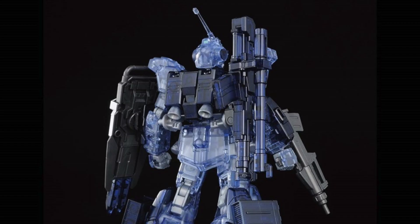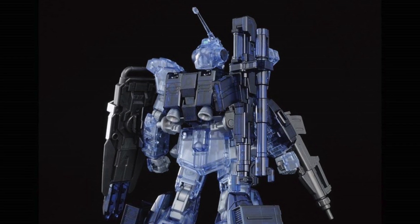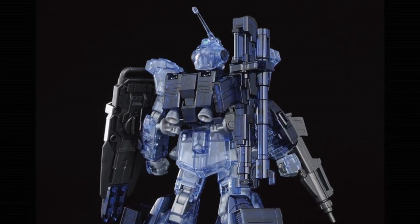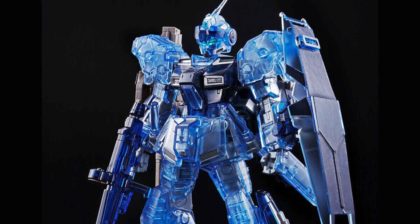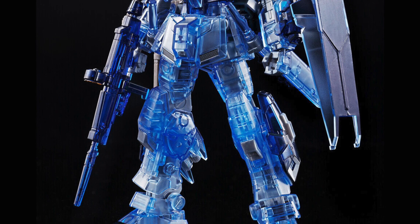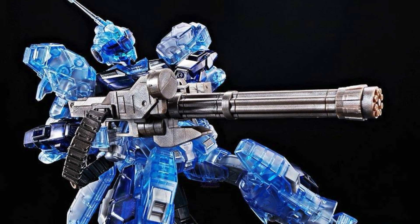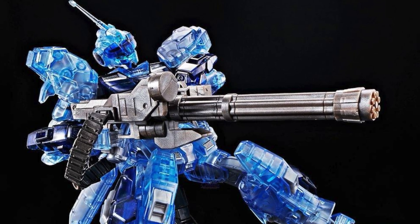One of the best things about going to this event in the next few days is that the price of all these exclusive items is seriously a lot cheaper than what I anticipated and what we used to see, especially in some Gunpla stores where they sell them at a ridiculous markup price.